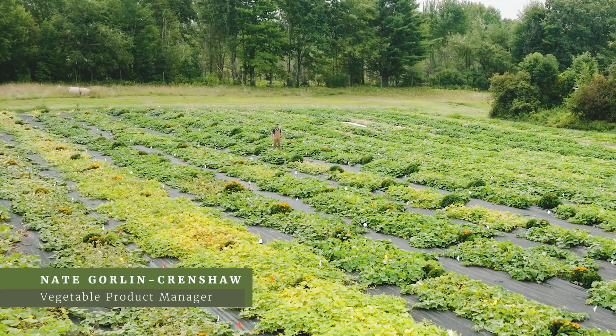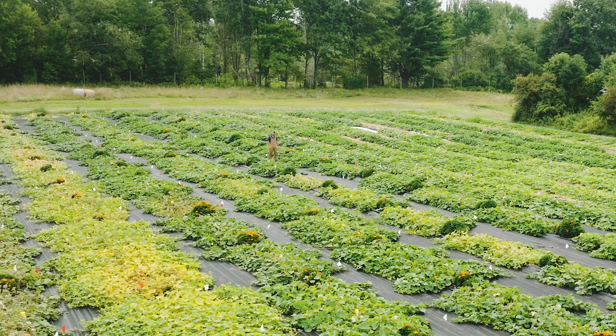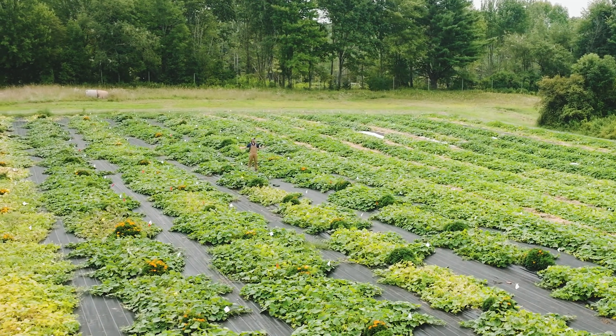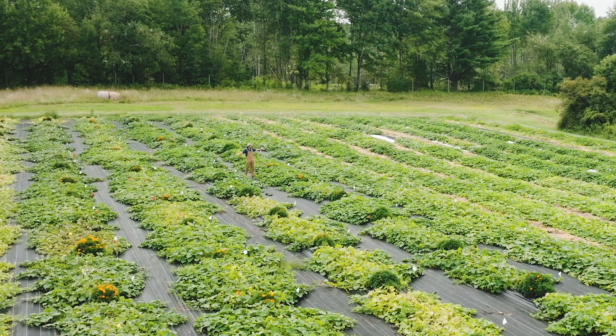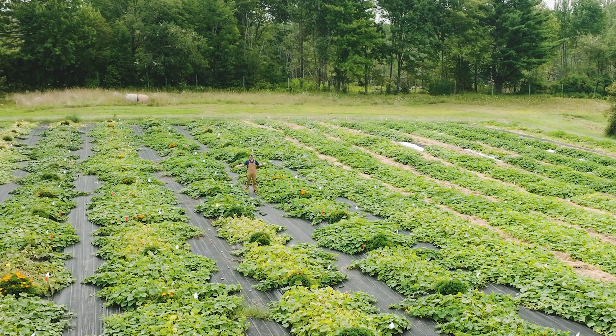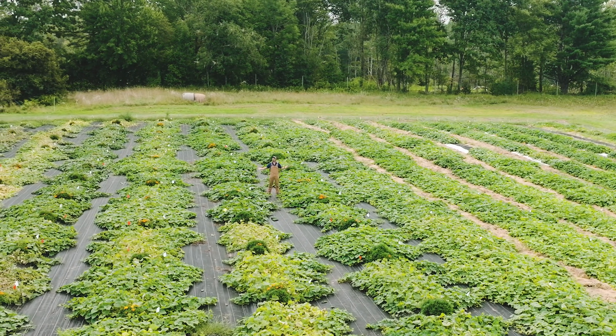Good morning everyone. My name is Nate and I'm the Cucumber Trial Manager here at Johnny's Selected Seeds. I'm standing here in my field cucumber trial, which as you can see is quite extensive. Every year I trial well over a hundred varieties from all over the world here at our research farm in Albion, Maine.